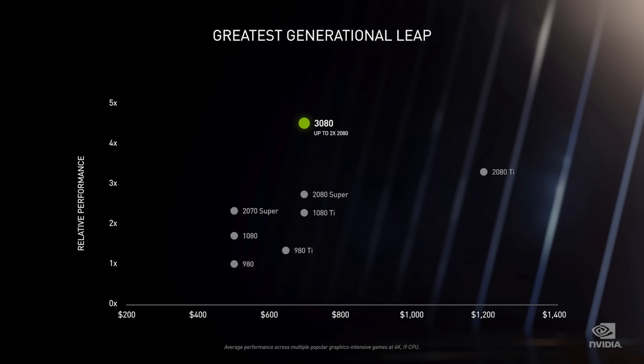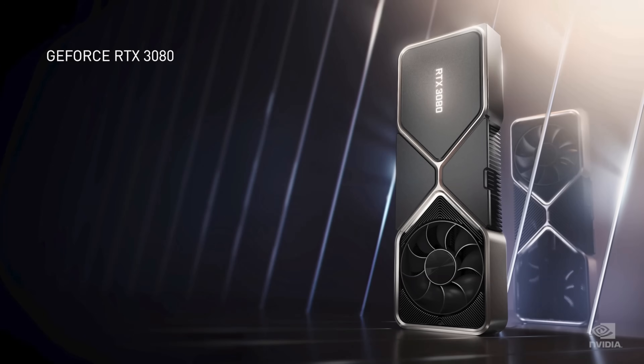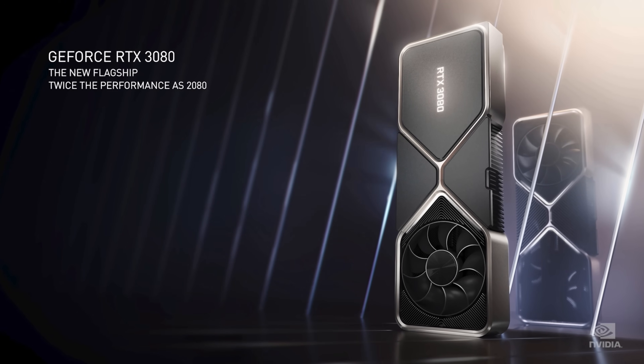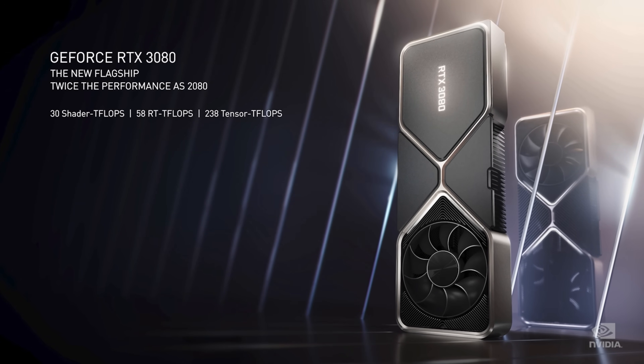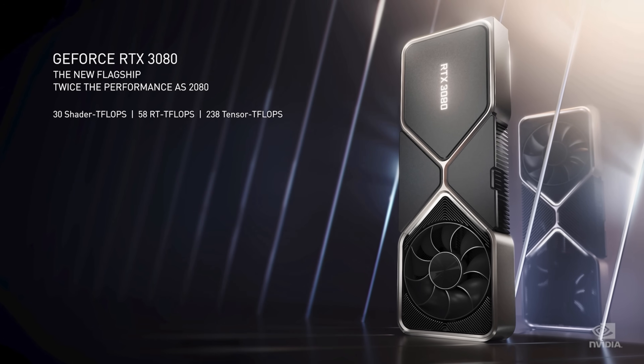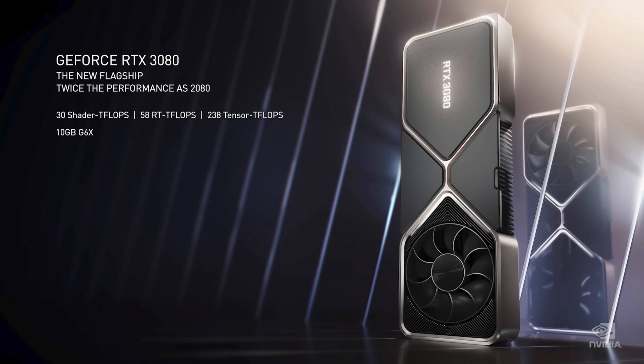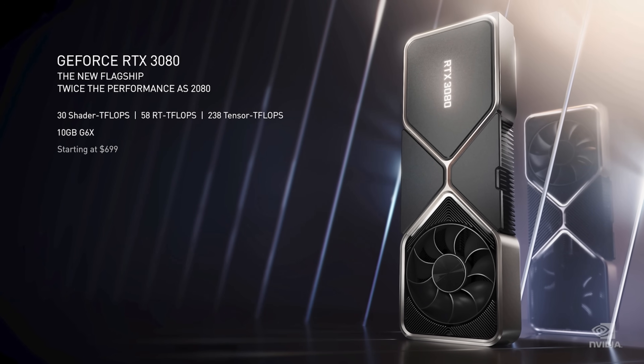The 3080 is faster than the 2080 Ti. The 3080 is twice the performance of the 2080 at the same price. Ampere is the biggest generational leap we've ever had. Ladies and gentlemen, the NVIDIA GeForce RTX 3080 — our new flagship GPU. Powered by Ampere, our second-generation RTX GPU architecture, with incredible amounts of processing in the shader, RT ray tracing core, and tensor core for AI. 10 gigabytes of G6X, twice the processing power of the 2080, at the same price, starting at $699.